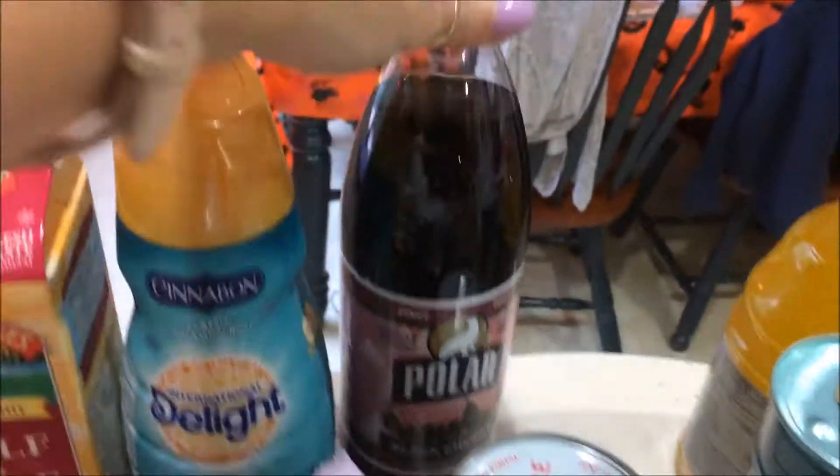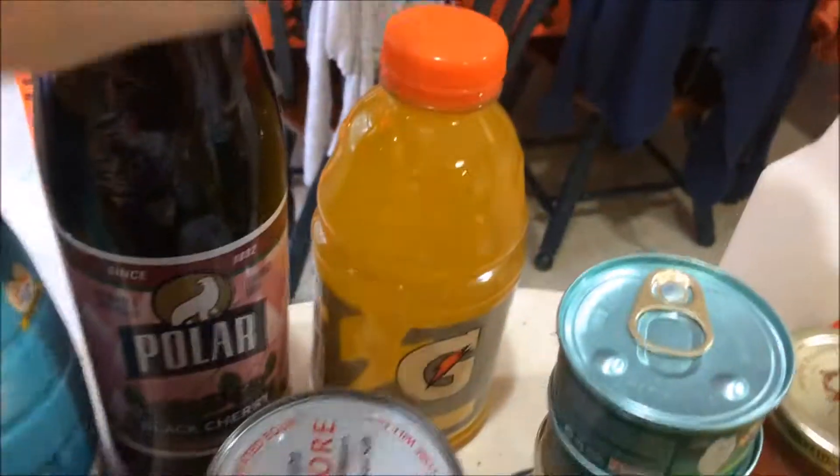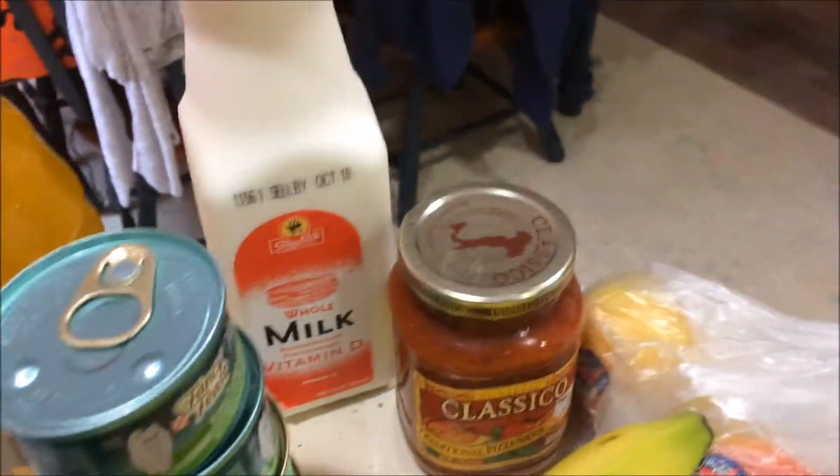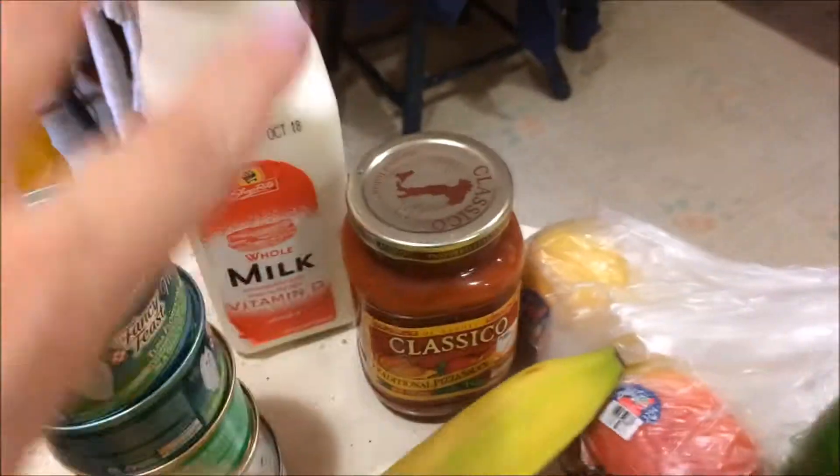Polar Seltzer — actually it's not Polar Seltzer this time. Black Cherry — Polar. It's a New England company out of Worcester, Mass. Black Cherry soda, and it's only a quart, so it doesn't go flat before we can drink it all. Gatorade — I think these were $0.88. Just a quart of milk.